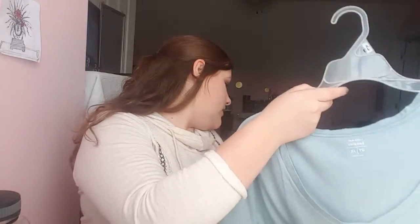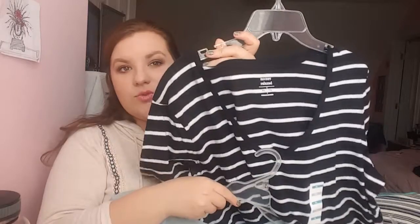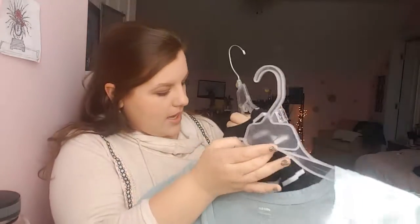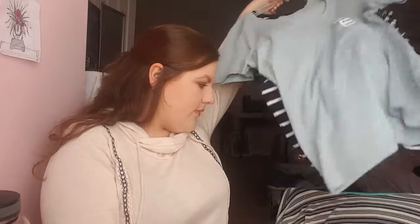So I went to Old Navy and Old Navy had a sale going on. I spent $80 while I was there. I got two T-shirts — both just relaxed fits. I got both of them at $5 a piece. Just super cuteness, love, love, love them.